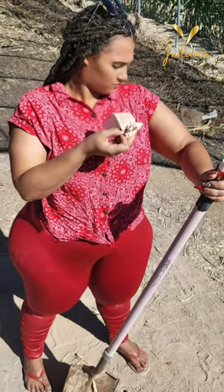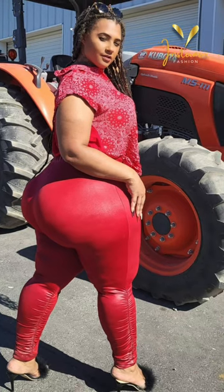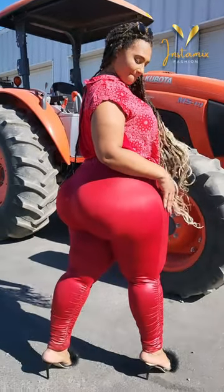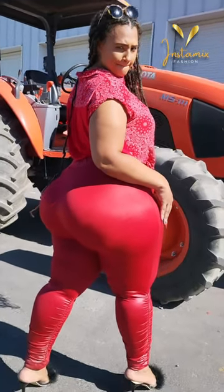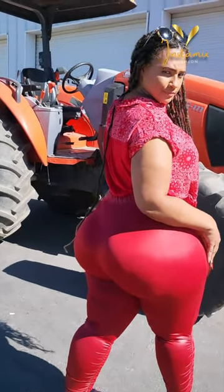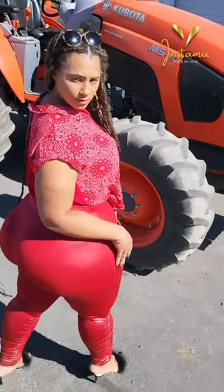Kamisha Davis effortlessly rocks a bold and stylish look on her Instagram, showcasing her unique fashion sense. In one of her posts, she turns heads in a striking red bandana print top front knot, paired with equally daring high-waist faux leather legging red. This ensemble not only accentuates her curves, but also radiates confidence. Kamisha's fearless approach to fashion serves as a testament to embracing individuality and making a statement, proving that red is indeed her color of empowerment.